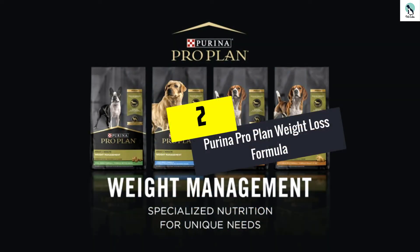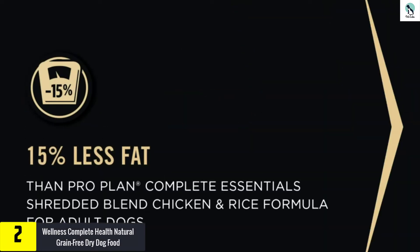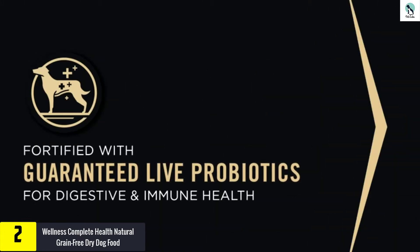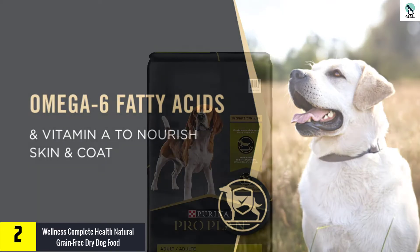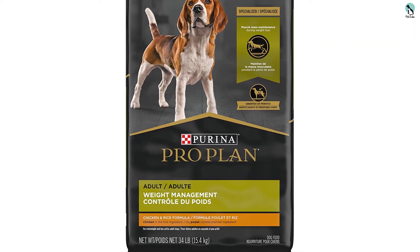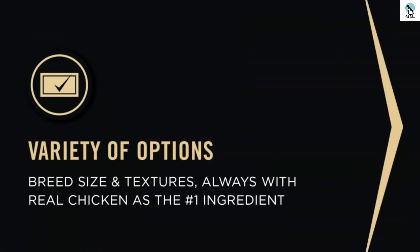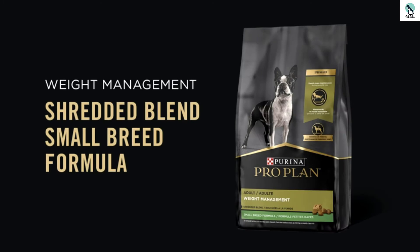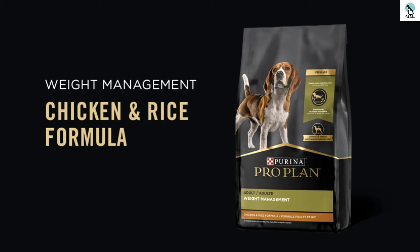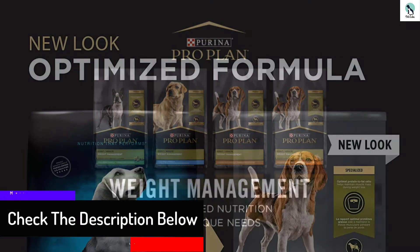At number two, we have the Purina Pro Plan Weight Loss Formula. Have you been wondering what is the best dog food for weight loss from a reputable brand? This is one of the most popular dog food brands in America, and with good reason. Its dog food is made of fresh natural meat and processed in local factories that guarantee safety and quality. This particular weight loss formula contains a chicken base, fish meal, rice, wheat, corn, vitamins, and other micronutrients — making it a wholesome, balanced meal.